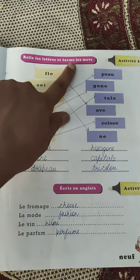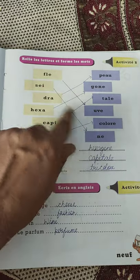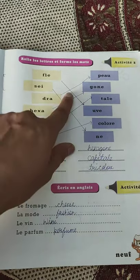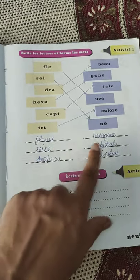This exercise is 'Reliez le mot à la forme' — you have to complete the word. Like: fleuve, Seine, drapeau, hexagone, capitale, tricolor. Write it in the correct place.